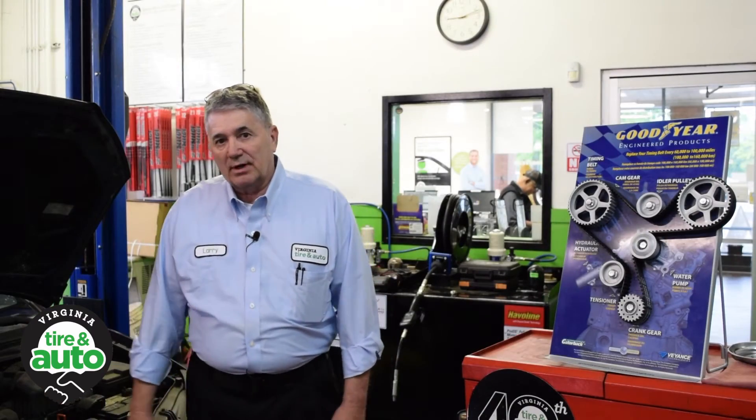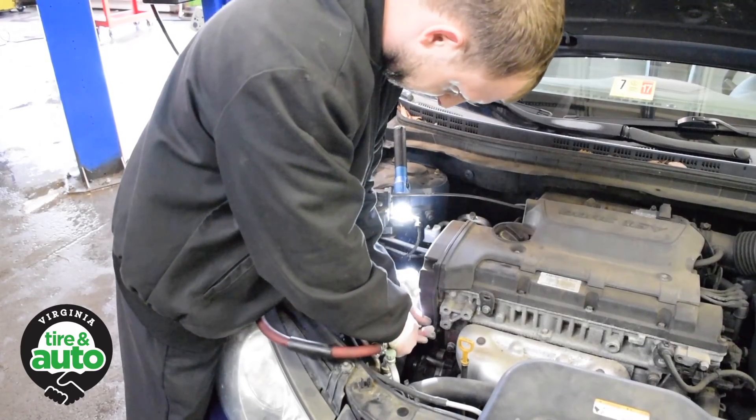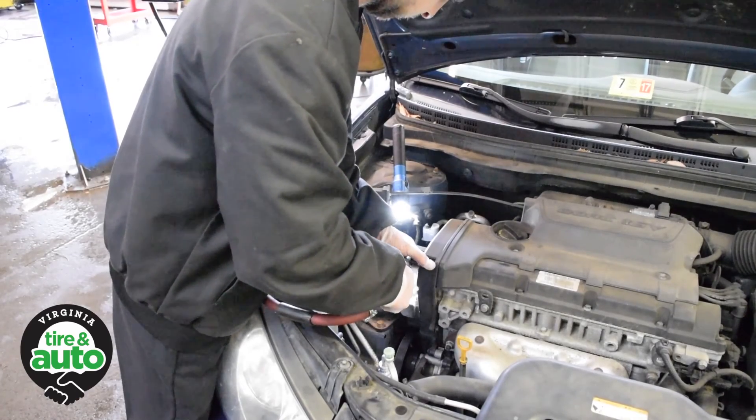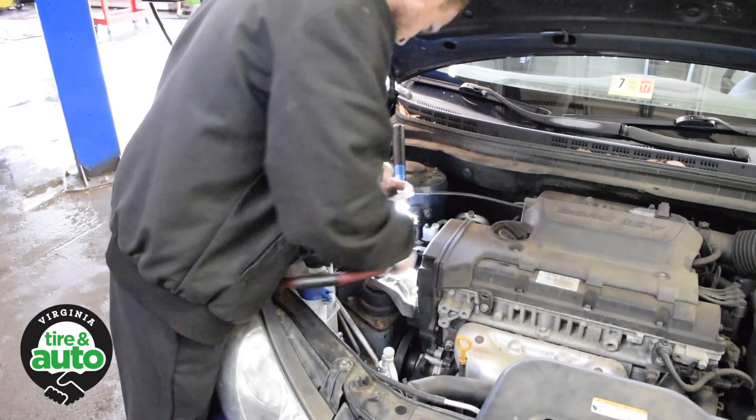Replacing a timing belt and water pump is an expensive proposition. It's labor-intensive — it can take four to six and a half hours depending on the vehicle. It's an intricate job that must be performed by an experienced technician, and if the work is done with us, it comes with a two-year, 24,000-mile warranty.